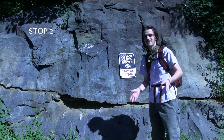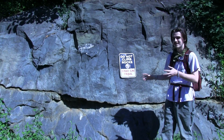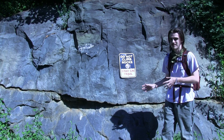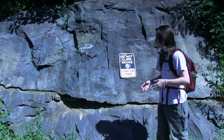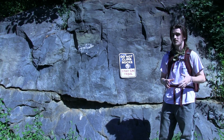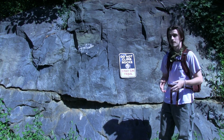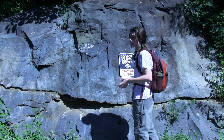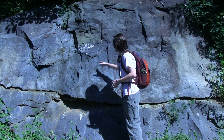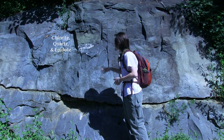Welcome to stop two of the Blue Ridge Tunnel virtual field guide. Behind me is an outcrop of the Catoctin formation. It is a half-a-billion-year-old outcrop of greenstone, which was originally basaltic lava flows. They were metamorphosed, creating new minerals within the basalt, namely chlorite, quartz, and epidote, which we can see exposed here.